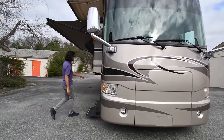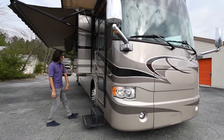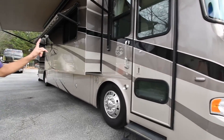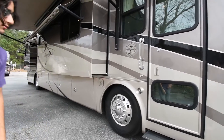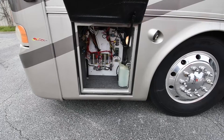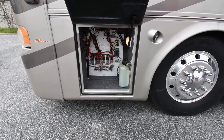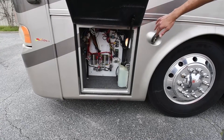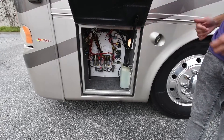You have a keypad to unlock the door, and all cargo doors are push-button unlocked with a button right inside. Right here we have some electrical components mainly for your chassis side — the smart wheel, etc. We also have windshield wiper fluid right there. Notice the light keeping this area well lit for you.